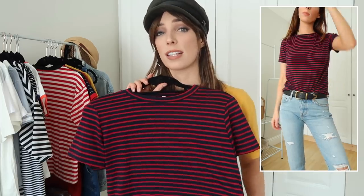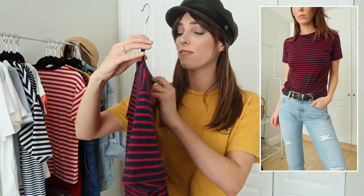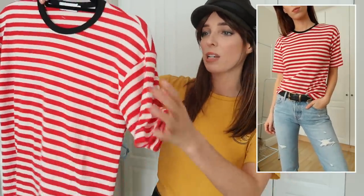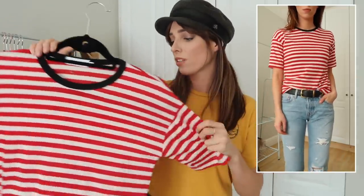Another striped combo I absolutely love is navy and red — really nice coming into the darker seasons too, but cute for summer as well. In medium the sizing is perfect and you just can't beat the price. Another color combo I love is red and white, and I particularly love the black piping on this one — it stands out really well. It also has a nice slouch shoulder detail giving that boyfriend, oversized casual fit.